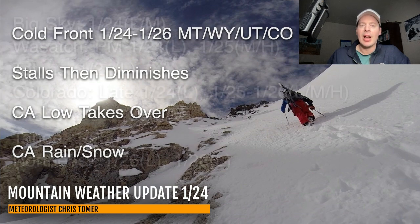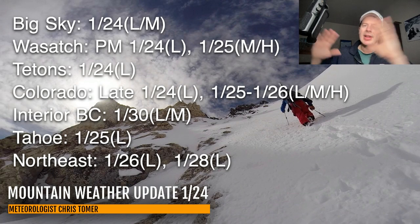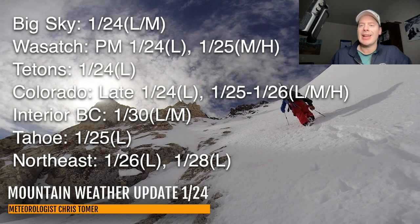Here is the timeline. Best odds of snow for Big Sky, the Wasatch, Tetons, Colorado, Interior BC, Tahoe, and the Northeast. For Big Sky, your best accumulations are now — it's starting to develop and will continue today. Light to moderate accumulations, especially Big Sky and Bridger Bowl, with everybody else much lighter up in Montana. In the Wasatch, you've got some light snow coming this afternoon and tonight, and then moderate to heavy tomorrow. Tomorrow is really prime time in the Wasatch.